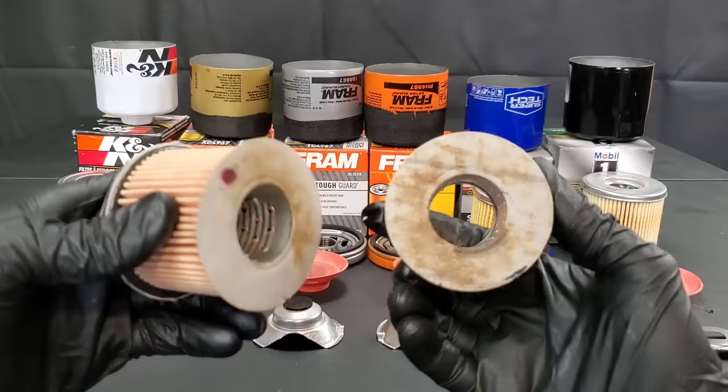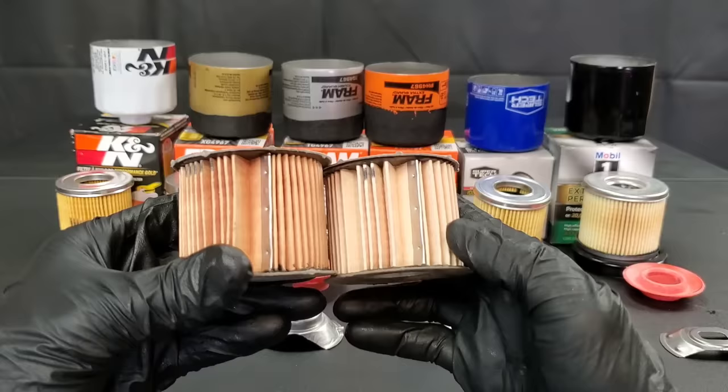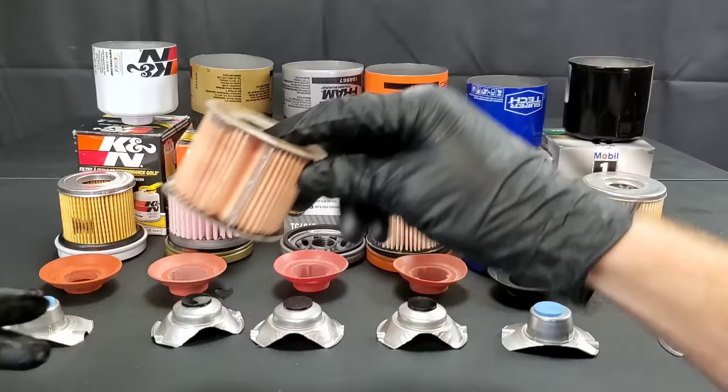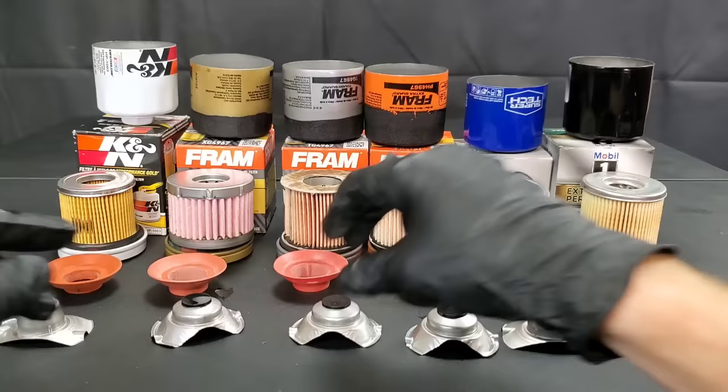Here's another problem: look at all the gunk and debris that builds up on this cardboard and glue — that can be a major issue. Both the Fram Orange Can and the Tough Guard have a steel rib on the side of the pleats, which is good, but they look exactly the same internally. So why are you paying more for the Tough Guard over the Fram Orange Can of Death when they appear to be made identically? I can't find a single difference.